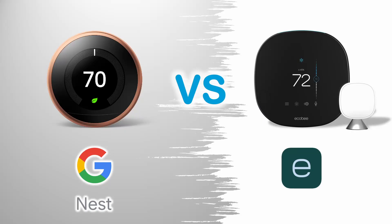Today I will compare the two thermostats and let you know what I think is the best one. I will be looking at these comparison categories: